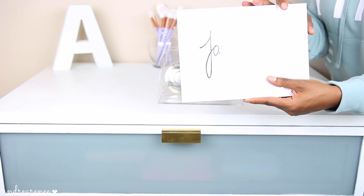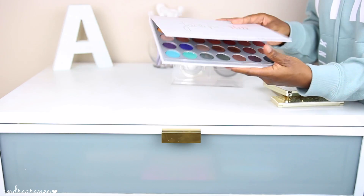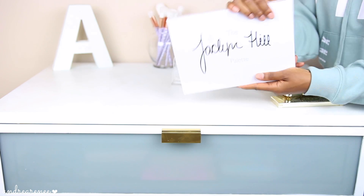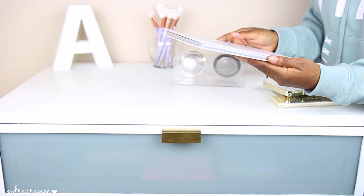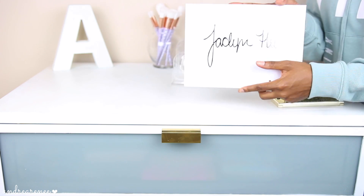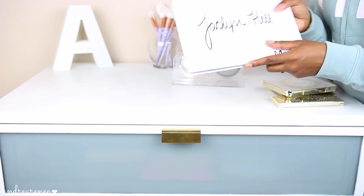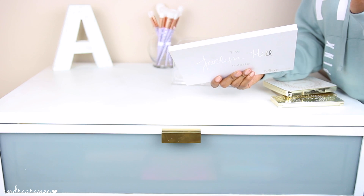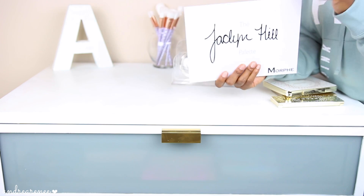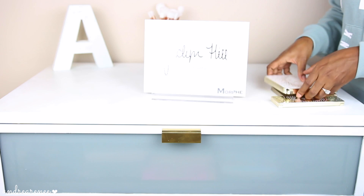The last thing I have is the Jaclyn Hill Eyeshadow Palette. There has been a lot of controversy with this palette but honestly I see nothing wrong with it. If you haven't seen my full face using this palette I will have that video down below. I wanted to stand out and do my own thing — instead of just a tutorial or review, I did my full face using this palette, so check that out. That's everything I keep in my little Jaclyn Hill section.